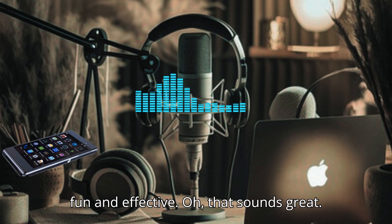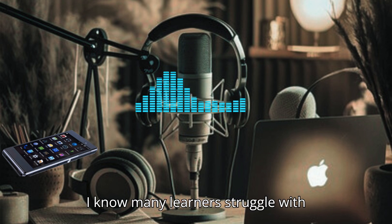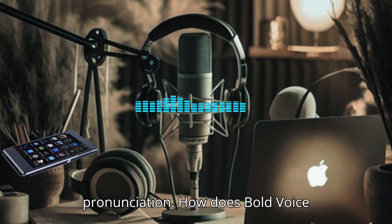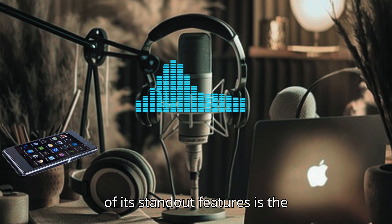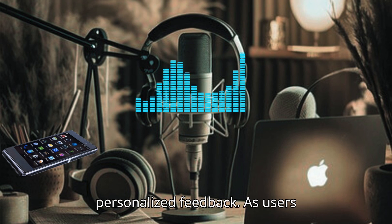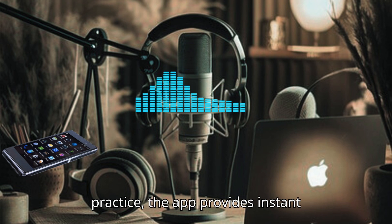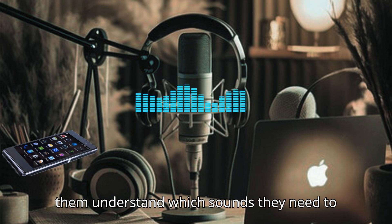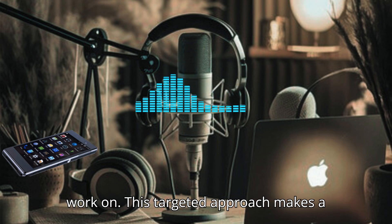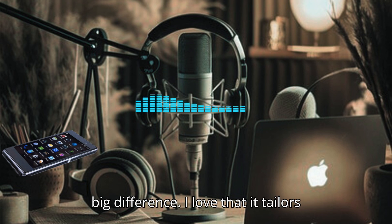That sounds great. I know many learners struggle with pronunciation. How does Bold Voice specifically address those challenges? One of its standout features is the personalized feedback. As users practice, the app provides instant analysis of their pronunciation, helping them understand which sounds they need to work on. This targeted approach makes a big difference.